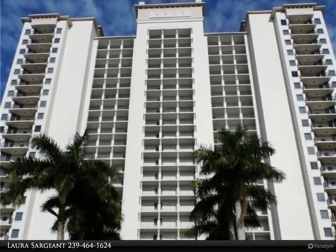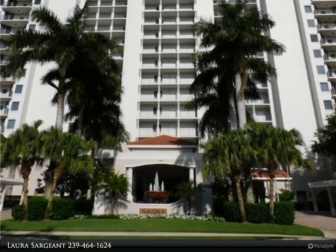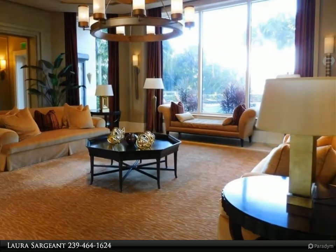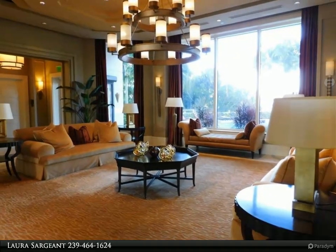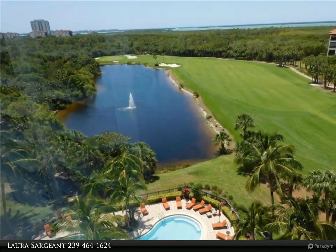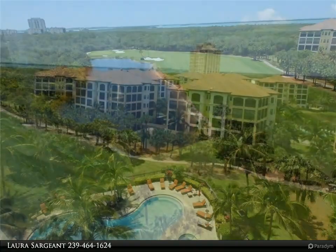This Four Seasons Realty LLC property video is presented by Laura Sargent. Available immediately in the 2022-2023 season for a three-month minimum seasonal lease term, or the owner will consider longer term if needed. This two-bedroom plus den, two-and-a-half bath condo offers amazing views from golf to bay to gulf from the eighth floor, and amenities galore.